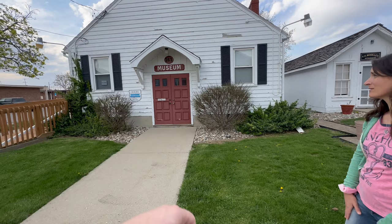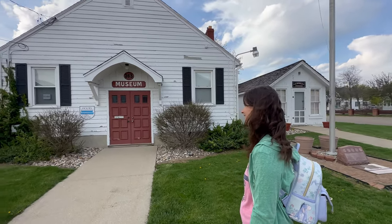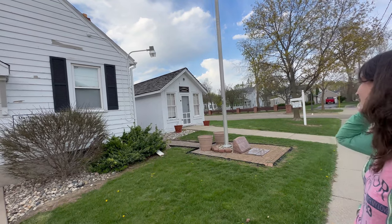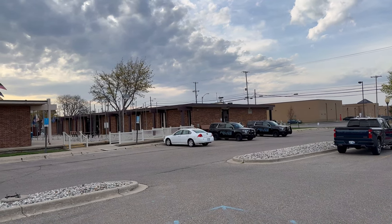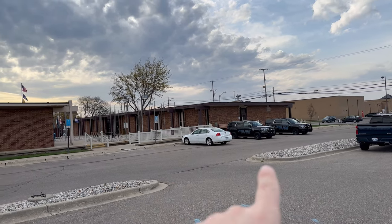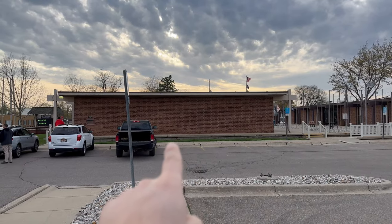It does say 'or by appointment,' so maybe that's just what you have to do now — you can only visit by appointment. It's really cute; I'd love to see inside, especially that little veterinarian office. Right next to the historic museum we have City Hall, the police station, and it looks like there's some kind of a small court inside that building as well.